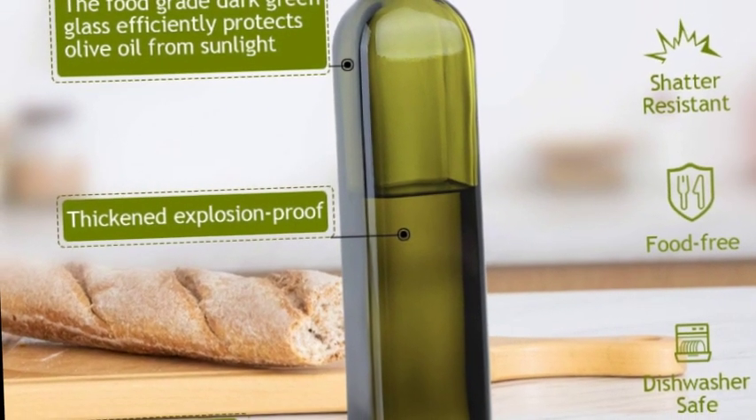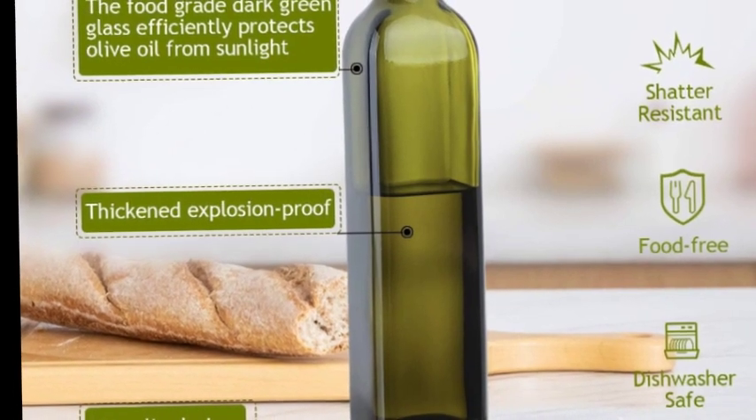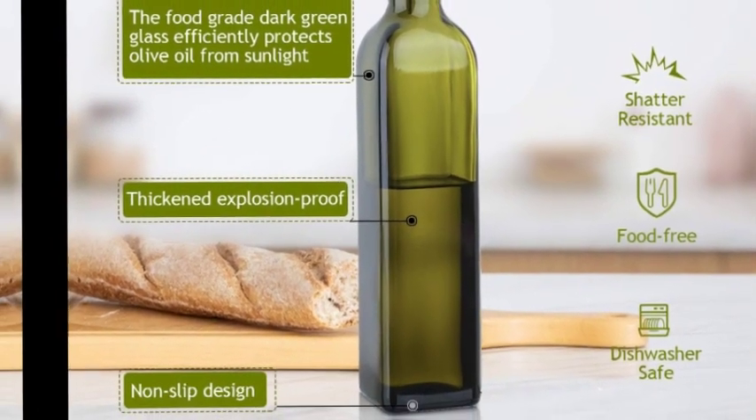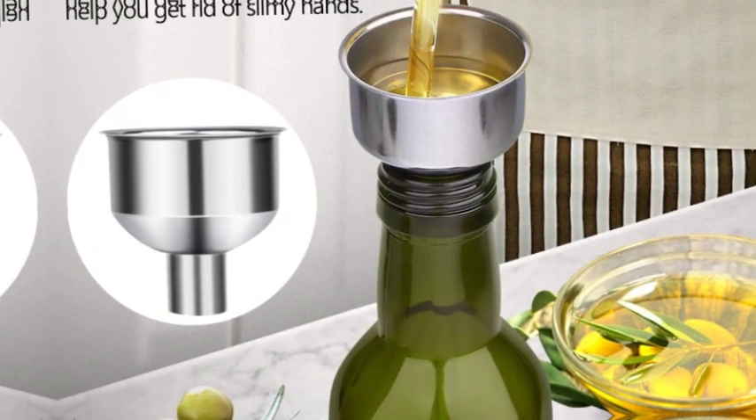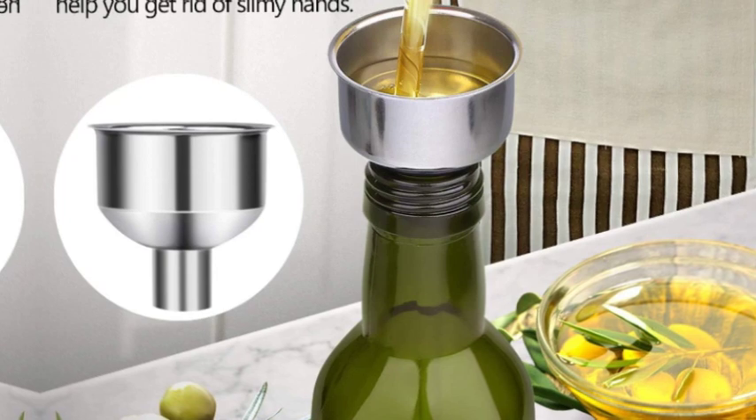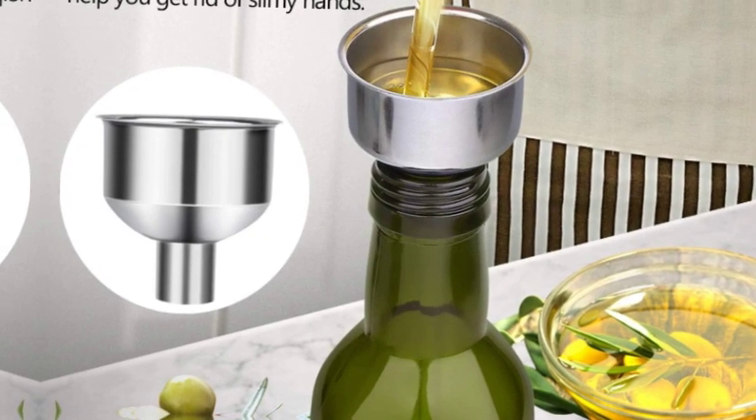Non-drip design: 18/8 stainless steel pour spouts with sealed cap and flap cap fit the bottle well. The spouts prevent dust, pour easily, and prevent spilling and dripping. Everyone can pour and dispense oil with a nice stream without leakage, with precise control over oil use.